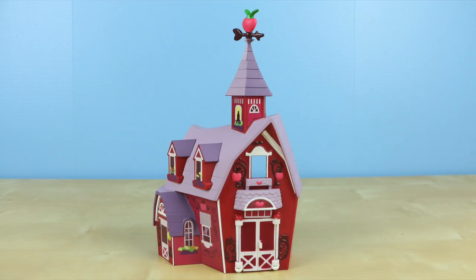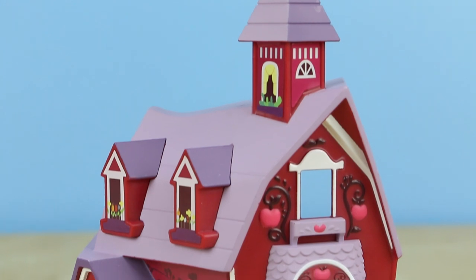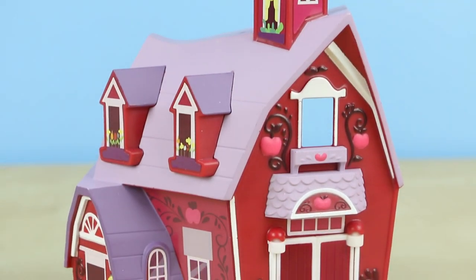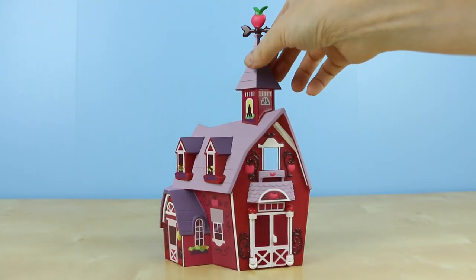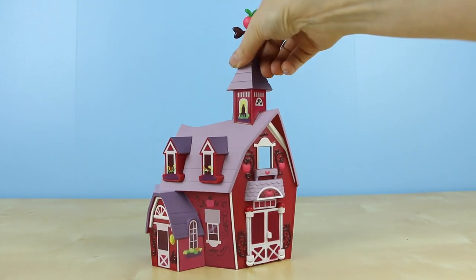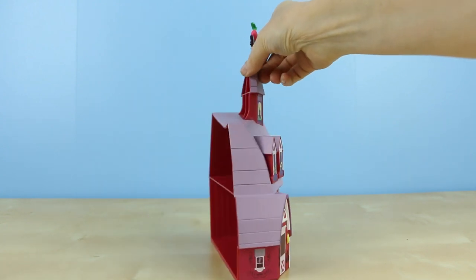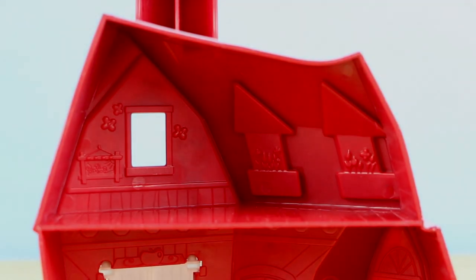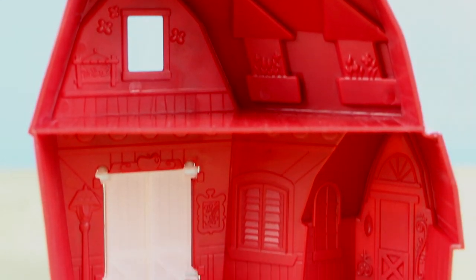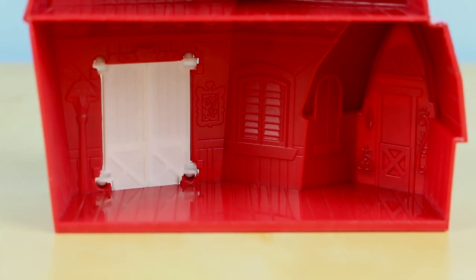Alright, first let me show you this awesome barn. I absolutely fell in love with it. The outside is just decorated so adorably. At first glance this barn seems totally like a regular-sized barn, but as you turn it around the barn seems to shrink in size. Although the inside does have some minor detail work, it's a little disappointing to see that they didn't go any further with the interior design.